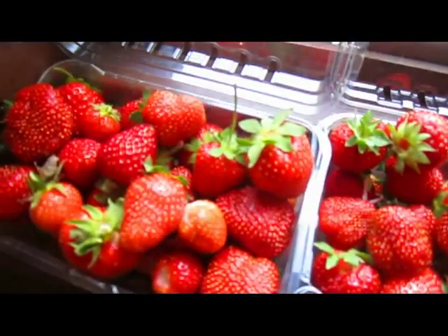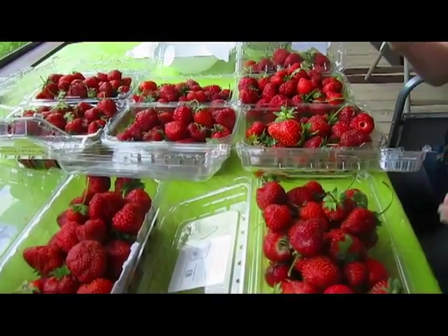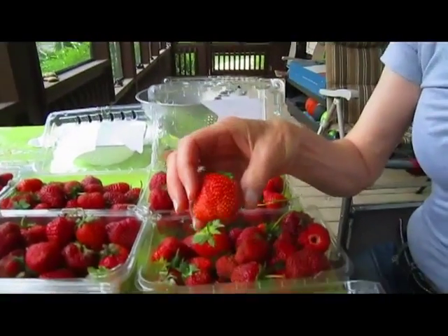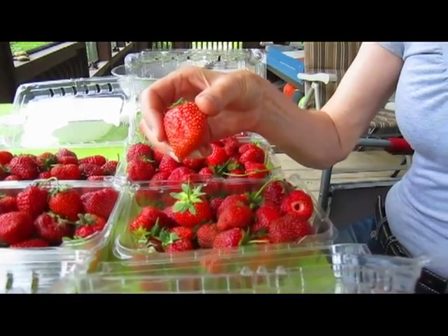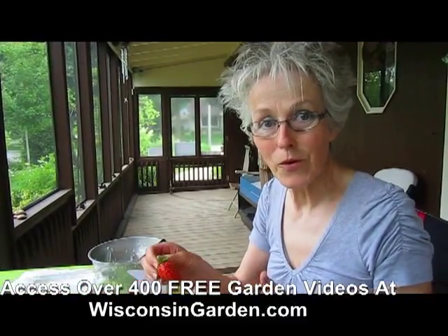Yesterday we were blessed with a bountiful harvest of strawberries, so now we have the glorious task of going through them and getting them ready for preservation or just eating. Because I picked for today and tomorrow, there are some berries that aren't quite ready yet. We'll be sorting them as to which are ready right now, which will be ready in a day or two, cleaning them, then washing and either freezing or eating them.